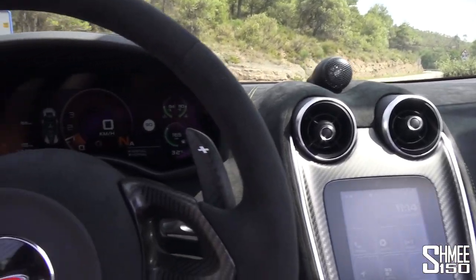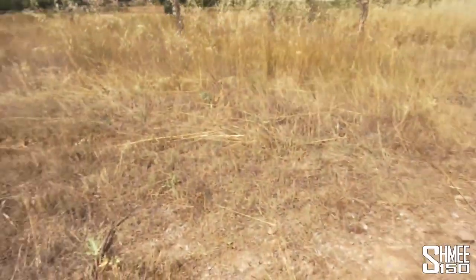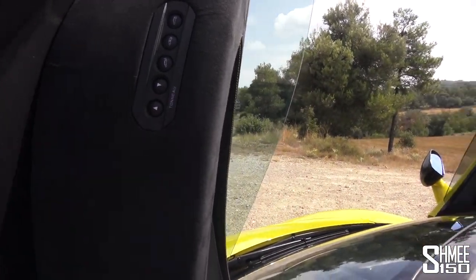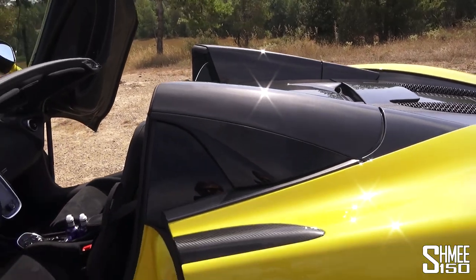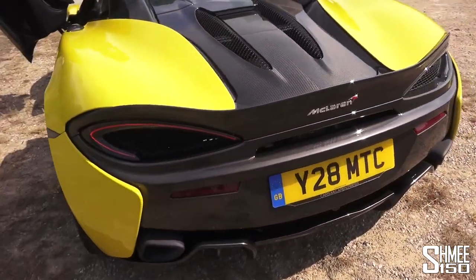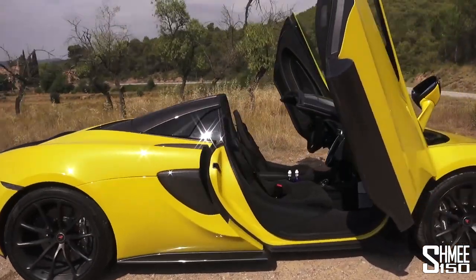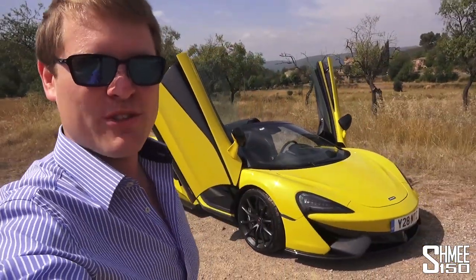A cool little trick: if you have the roof up, you can press buttons here to open the tonneau storage cover and use that as 52 litres of luggage space. Coming around the back, you can hear that rumble from the twin-turbo V8. That's probably enough looking around for now — let's take it for a drive and see what the car's like on these wonderful roads.